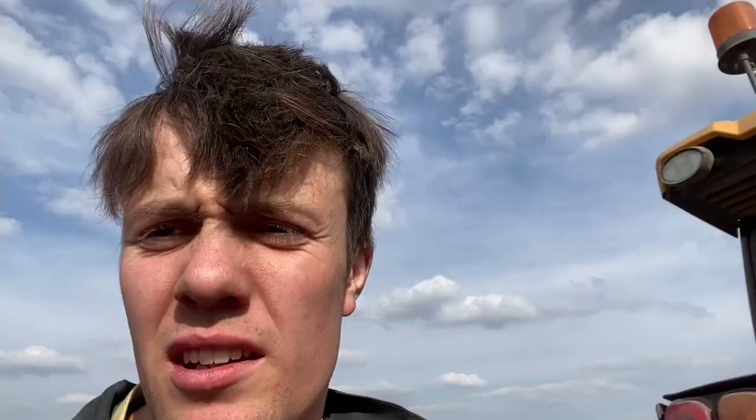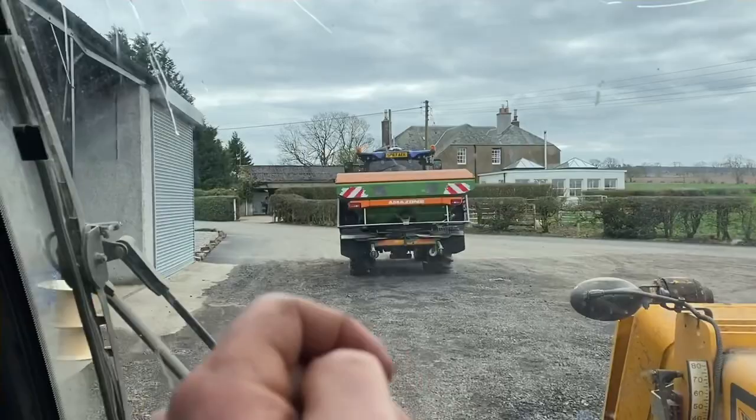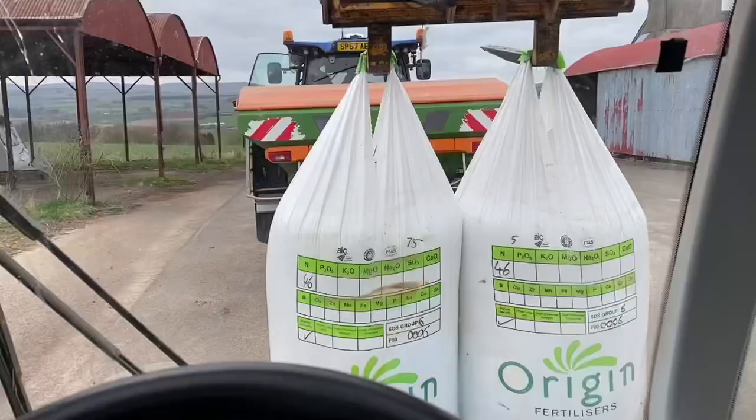Just heading along the road now to spread some urea on some winter barley. That's nitrogen — there's a few fields to do along the road and then that'll be us for the night. This forklift goes a wee bit faster, 40k, unlike the last one at 25k — doesn't take an age to get anywhere. Just away to spread this urea which is 46% nitrogen. That just gives the plant some oomph and away up it goes.